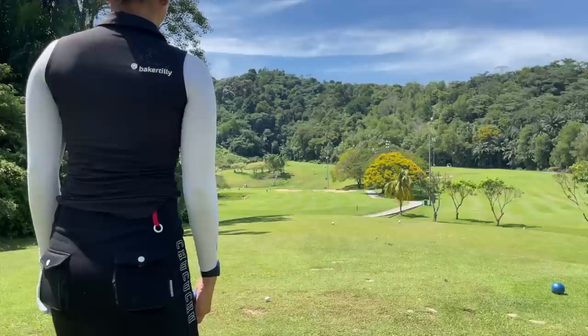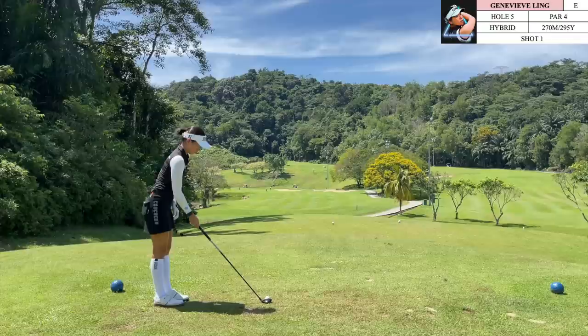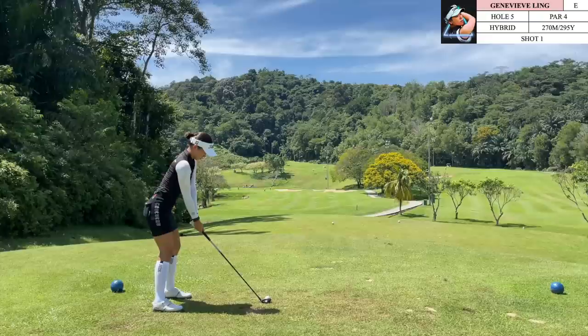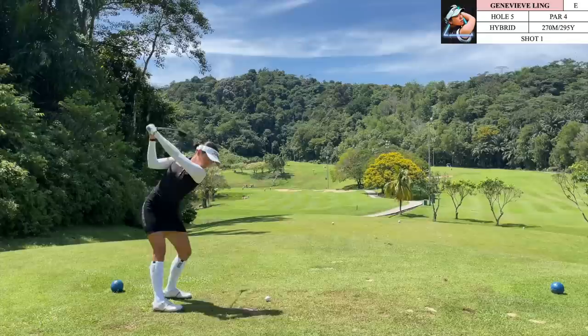We managed to walk away with a par on the previous hole. One of the reasons I wanted to post this video is because it is related to one of the goals I want to work on this year. In the previous two holes I gave myself two wedges, which meant two opportunities to give myself a decent look at birdie.